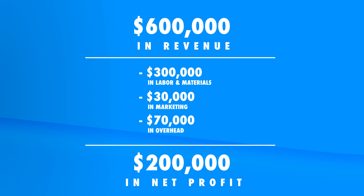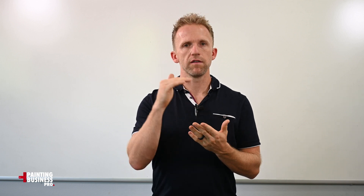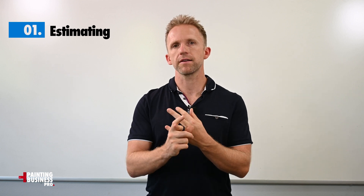That's what the numbers look like to build a six hundred thousand dollar business that makes around two hundred thousand dollars in net profit. To actually get there, the first thing is that fifty percent of total revenue goes to labor and materials, which means we need to be dialed in with our estimating so that we're pricing jobs high enough. The amount we're paying labor needs to be a good wage so we can attract really great employees or subcontractors.